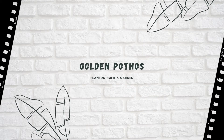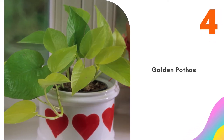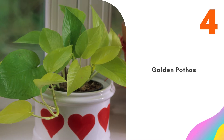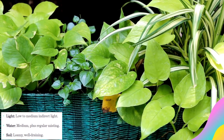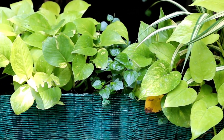Number 4: Golden Pothos. Golden Pothos features large, heart-shaped leaves and can grow in a regular pot. However, if you put it in a hanging basket, you'll encourage it to spill over the edges and grow as much as 40 feet if you have the space. It doesn't like direct sunlight, so you don't have to worry about placing it near a window. Keep it watered regularly and you'll have this one for years.